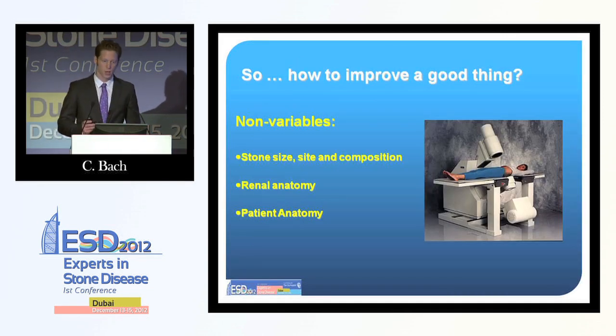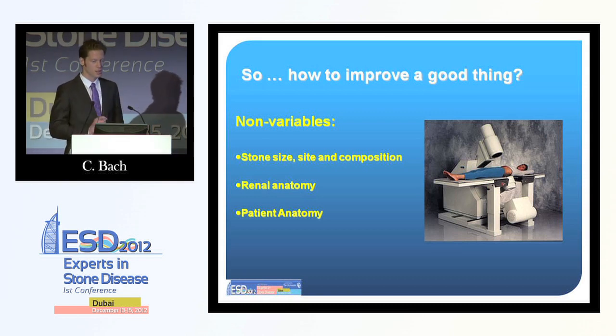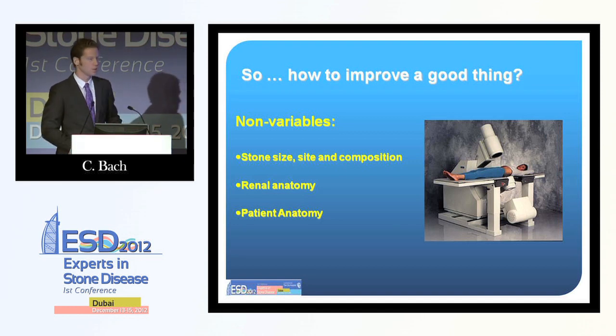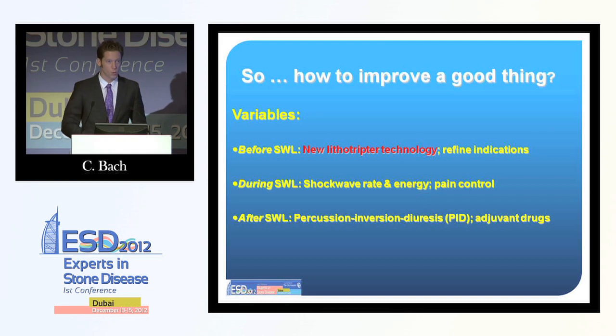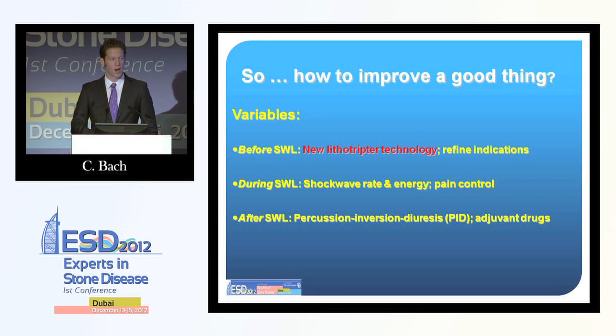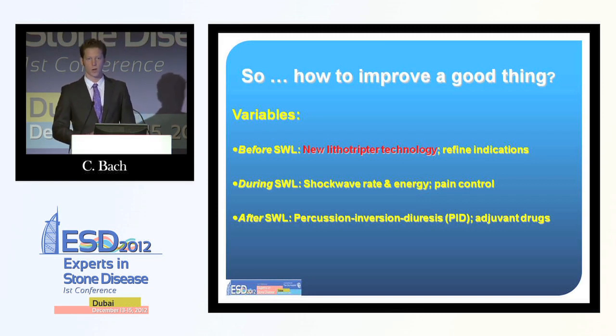If we look at what we can change, first we need to look at what we cannot change. We cannot change stone size, we cannot change the site and composition, we cannot change the renal anatomy, and we rarely can change the patient's anatomy — having an influence on obesity would be quite difficult. What we can change: before lithotripsy, we can get a new lithotripter and refine the indications — we need to look at which stones are likely to break and where we can have good stone clearance. During lithotripsy, we can manipulate shock wave rate and energy level, and we can work on pain control. After lithotripsy, we can use the percussion, inversion, and diuresis method, and we can add drugs to increase the stone-free rate.